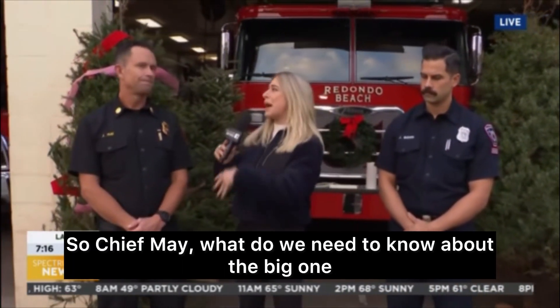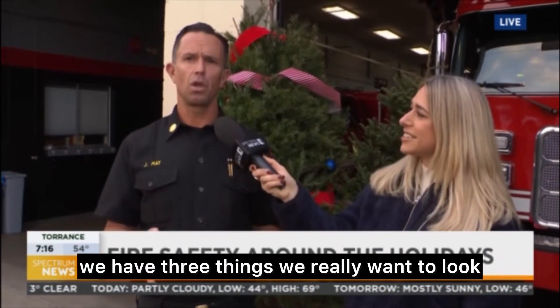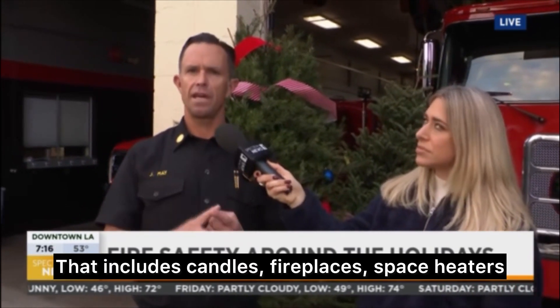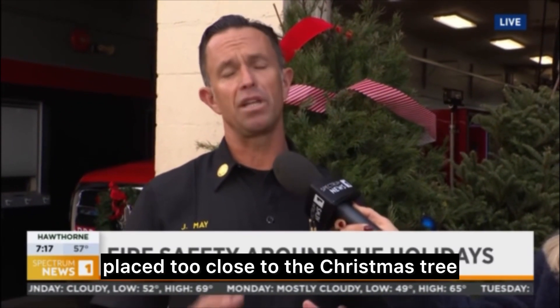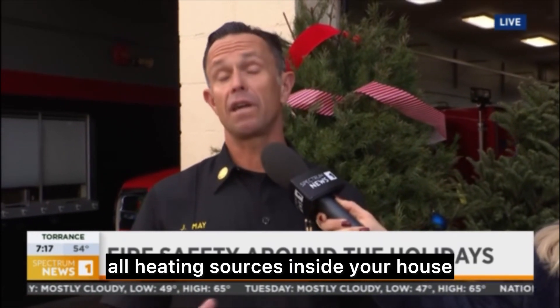So Chief May, what do we need to know about the big one — the Christmas tree? The Redondo Beach Fire Department is very excited to share some home safety tips as the holidays approach. With your Christmas tree, we have three things to look at. The first is when you bring your tree home, you want to place it at least three feet away from all heating sources — that includes candles, fireplaces, space heaters, and one that gets commonly overlooked: floor vents for heating systems. We're lucky in Southern California, but those floor vents get overlooked being placed too close to the Christmas tree.